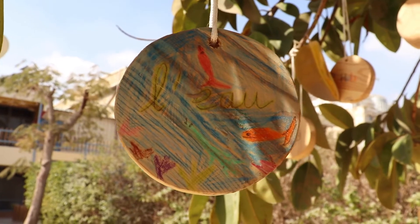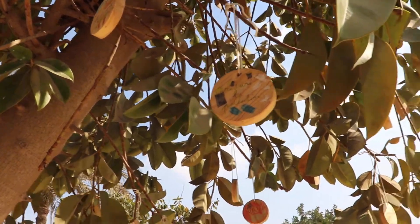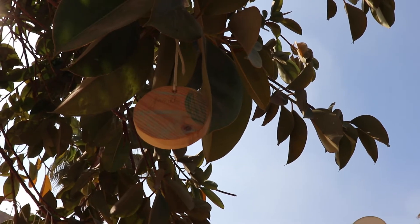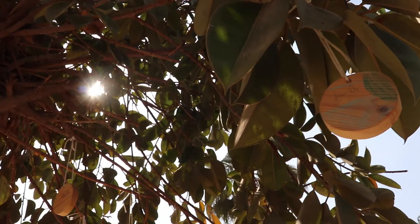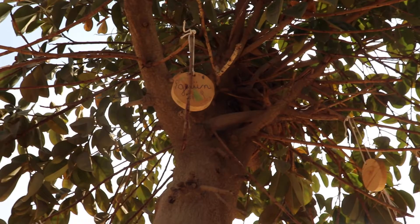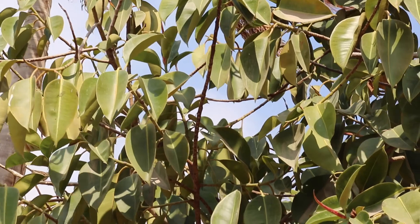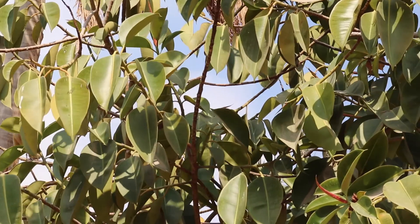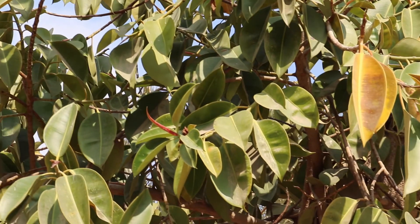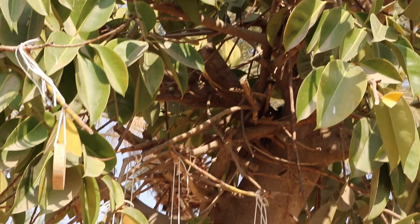Mon mot c'est « cobra » et en arabe c'est aussi « cobra » — je ne croyais pas que le rondin allait être sur un arbre. Moi j'ai écrit « manger » parce que j'aime manger et j'ai écrit en anglais « eat », c'est la langue que je préfère. J'ai écrit « voyager » en français car j'aime voyager et j'aime explorer les pays. J'ai écrit « non » parce que j'aime dire ce mot quand je ne suis pas d'accord, et en arabe ça se dit « la ».